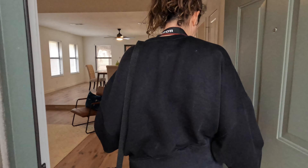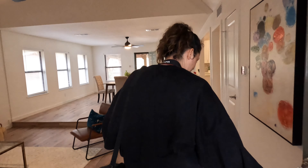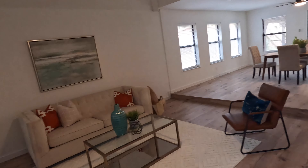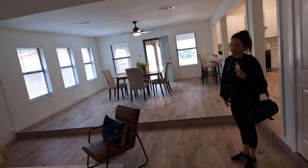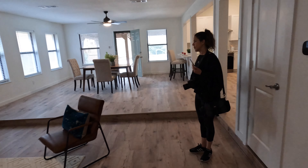We are in Fort Worth, Texas — Cowtown, Texas. We just finished this house. Big transformation, guys — it was nothing like it is now.